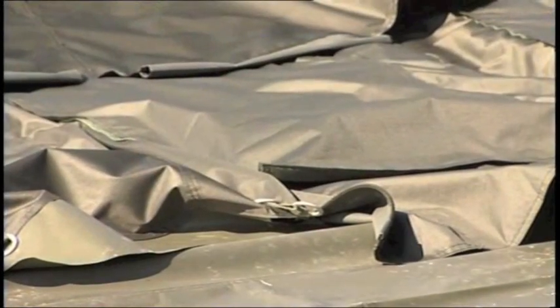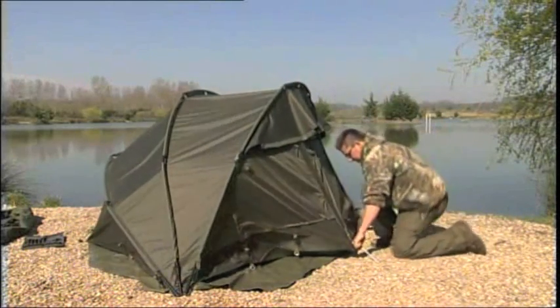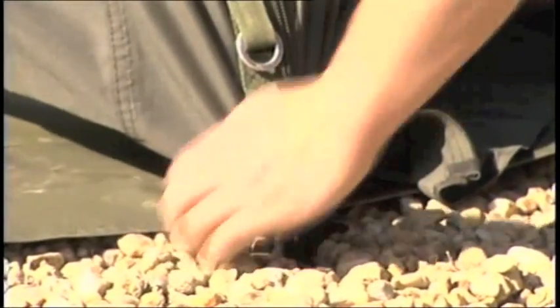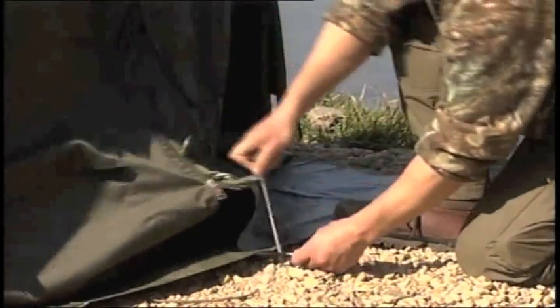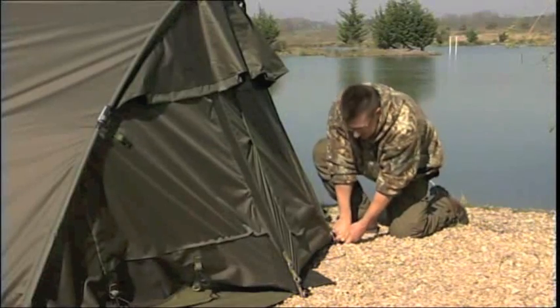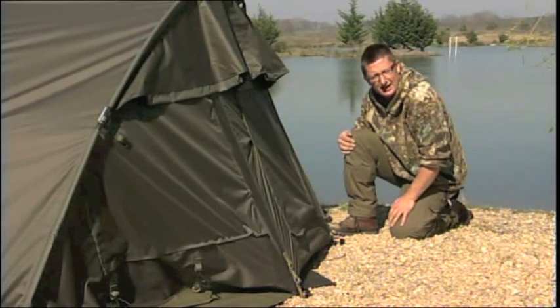And now you're going to see just how quickly it goes up. This is the beauty of the Armadillo system — put your pegs in the front two eyelets and up she goes. On the second front peg, make sure you've got the door zipped down so you get the pegs the right distance apart. Grab your eyelet from underneath and in he goes. Then do the back two pegs and repeat all the way round until it's completely done.